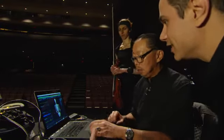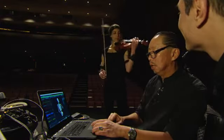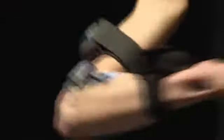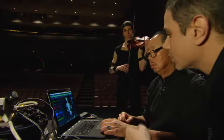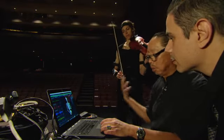Absolutely. Show me how it works. If Linnea can start playing, you can see you're getting live feedback from the sensors as she's playing, right there in real time. One of the big applications, other than quantitatively analyzing, is the biofeedback application.